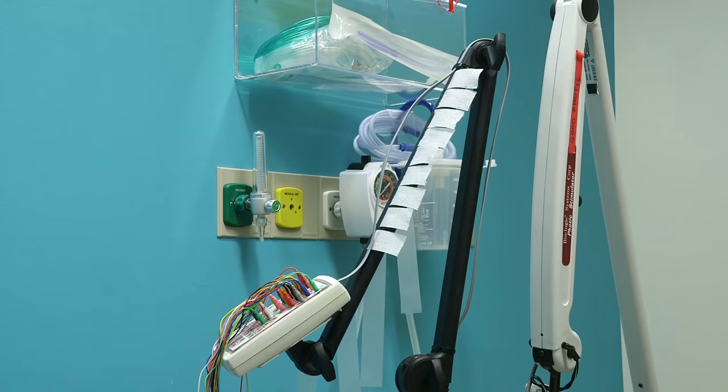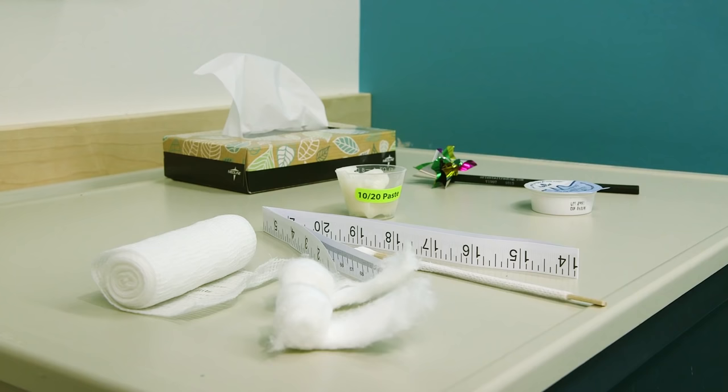Getting an outpatient EEG here at Seattle Children's takes about an hour and a half — recording, hookup, and cleanup. It's a painless procedure that requires just a bit of cooperation in patients. There are no needles or pain involved in an EEG. The worst part of it is that you're going to need to have your hair washed, and we'll take everything off with warm water before you leave.